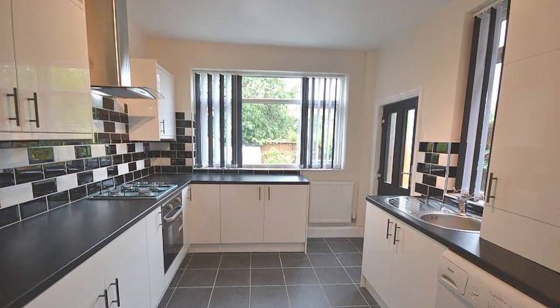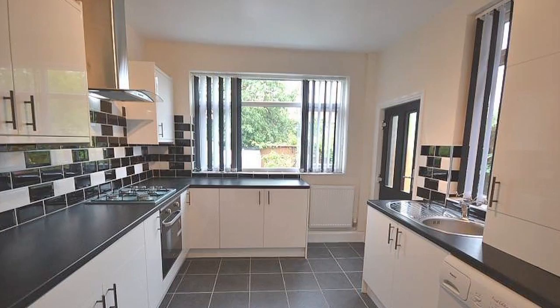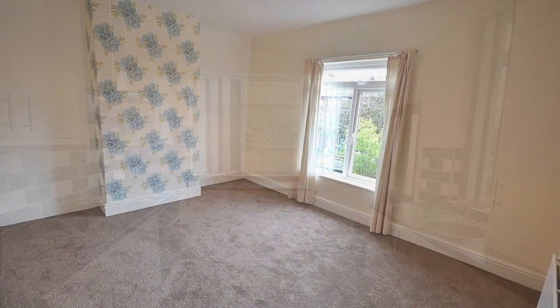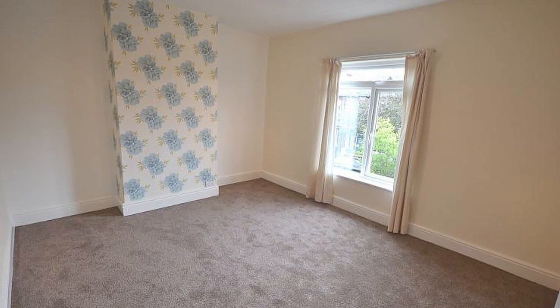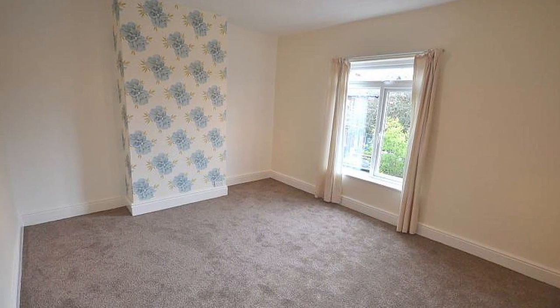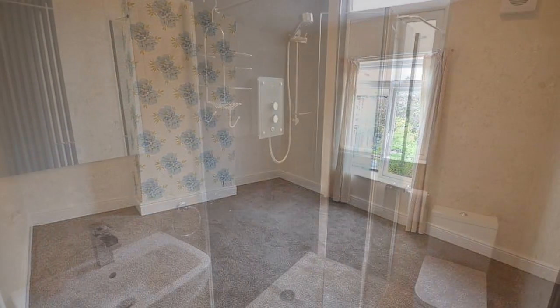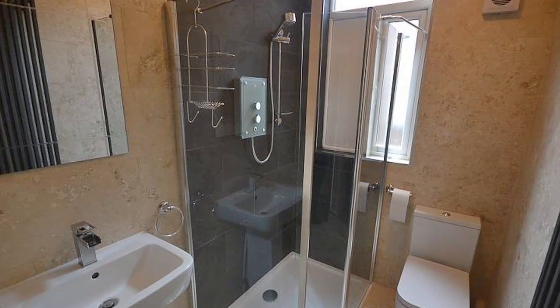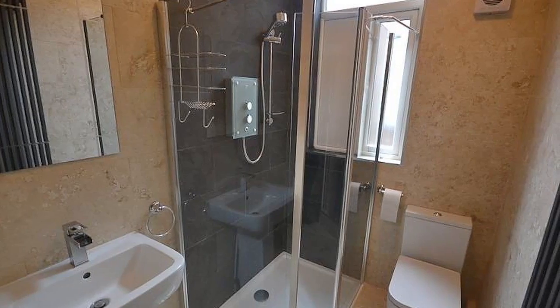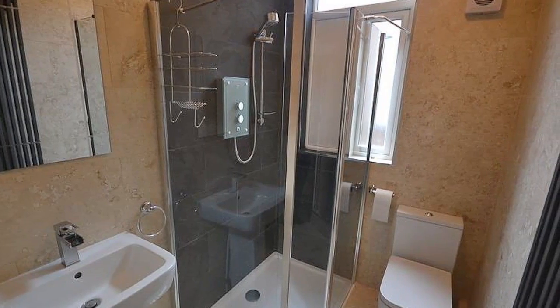with elegant grey tiling on the floor and contrasting monochrome tiles above the units. Each bedroom is coordinating with the next, with attractive wallpaper emphasising feature walls. The bedrooms are all light and airy spaces, with cream carpets and lots of natural light. This property is ideal for maintaining a good social life,